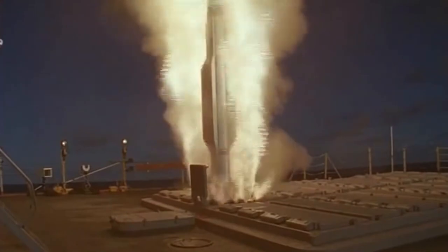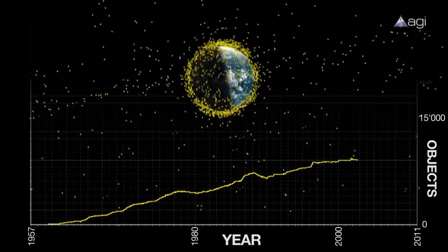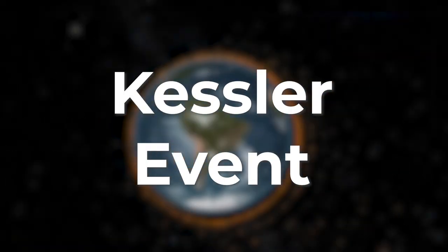In 2007, China tested an anti-satellite missile on a defunct weather satellite to prove that it was capable of hitting US space assets. This test alone added more than 3,500 pieces of trackable debris. We risk approaching a point of no return whereby the amount of debris in space causes a runaway cycle of collisions in an event known as the Kessler Syndrome or Kessler Event.